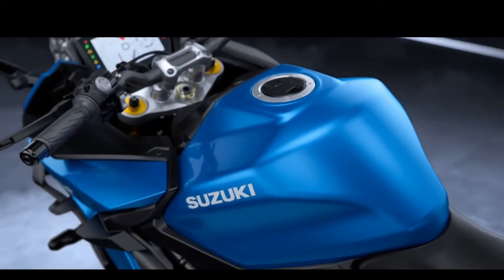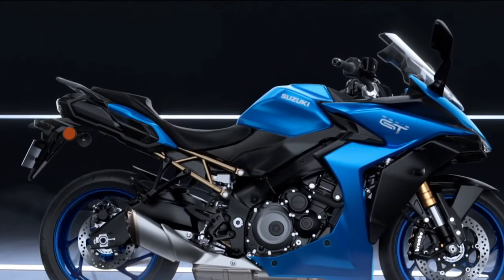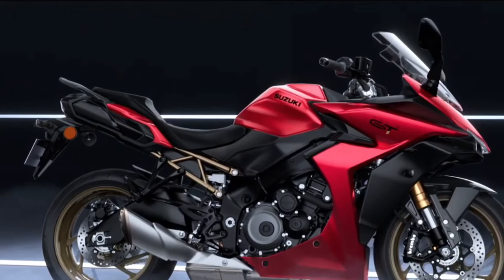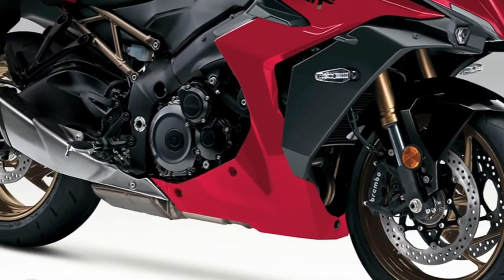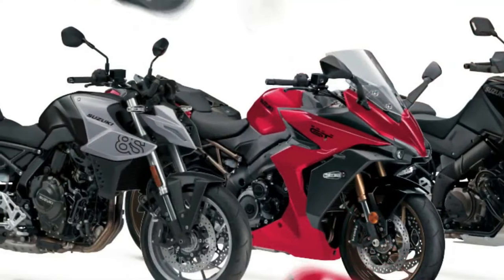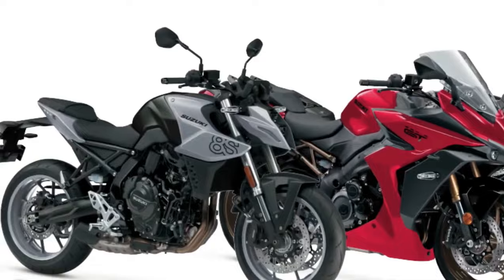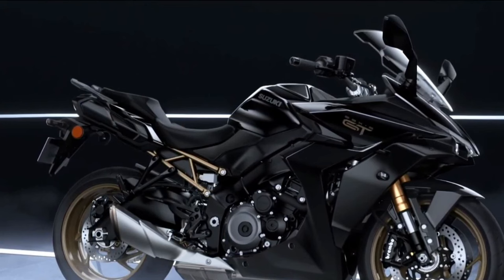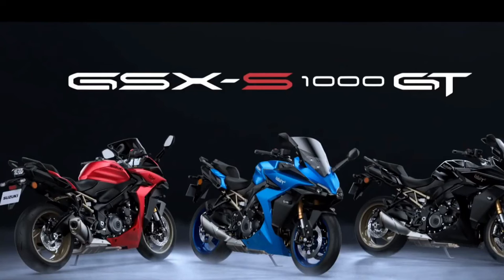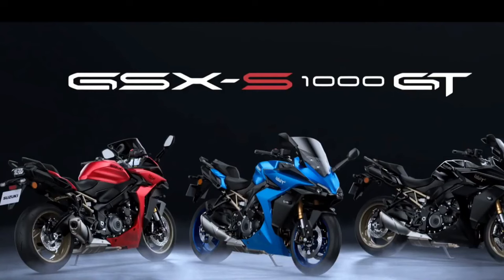The GSX-S1000GT is ready to accept your next long-ride invitation, as it has blended comfort with its super-sport DNA. The wide cast-aluminum handlebar is shaped and positioned for a comfortable reach, delivering the proper leverage to guide the GSX-S1000GT on any road. The handlebar's special rubber mount damps vibration to the rider's hands, while all the footrests have durable rubber inserts to damp vibration to the rider's and passenger's boots. The rider and passenger seats have a sporty design that maximizes comfort on long rides, with a cover material that balances grip with freedom of movement. The rider's seat shape further expands freedom of movement, while the pillion design maximizes passenger comfort and integrates well with the stylish grab bar design. The GSX-S1000GT is the standard for sport-touring performance and comfort.